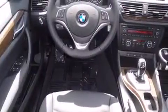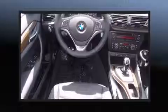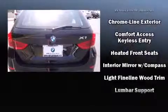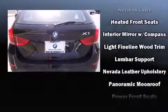A wealth of standard features mean that you no longer have to sacrifice. Like leather upholstery, a trip computer, heated seats, front dual-zone air conditioning, a roof rack, and seat memory.